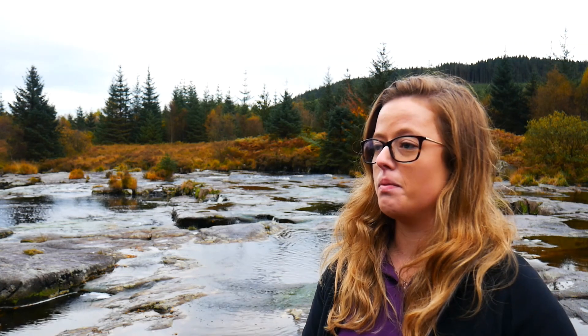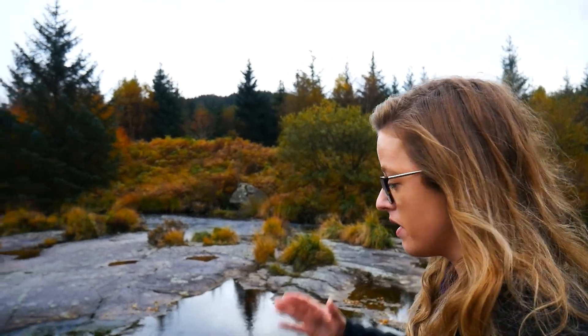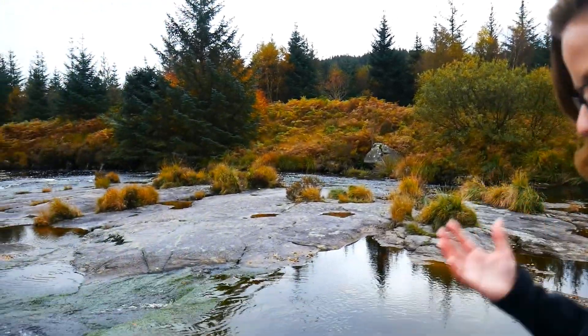We're now downstream of Clatteringshaws Dam at the Otter Pool and things are looking a wee bit different here. That's because all that lovely diverse substrate we had upstream just isn't present here — the dam has disrupted the flow of substrate downstream. That's a real problem because all of those vital smaller substrates like gravels and pebbles needed for salmon and trout spawning are just not here. We wouldn't expect to find a huge amount of gravel here anyway, but there's absolutely none.